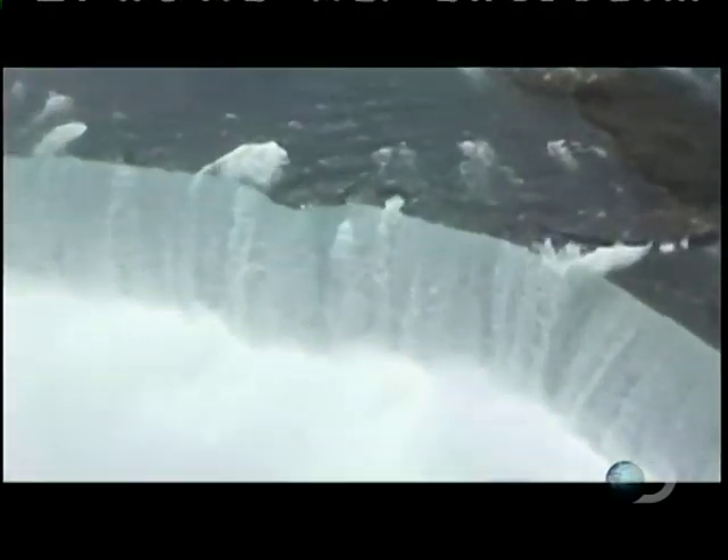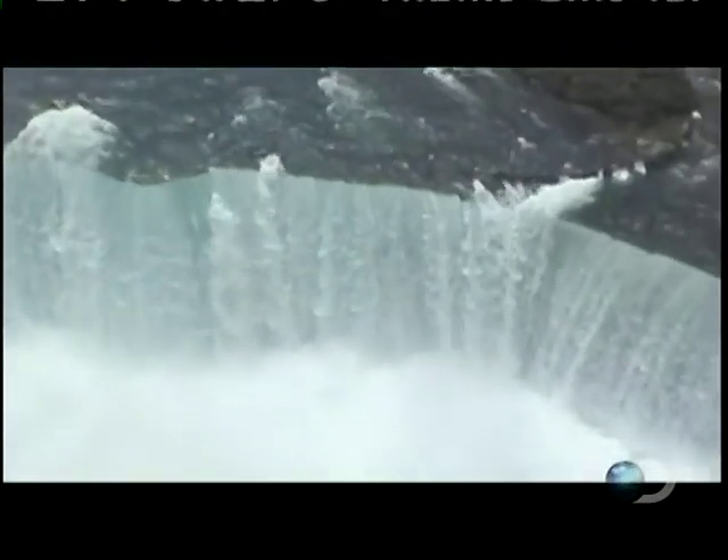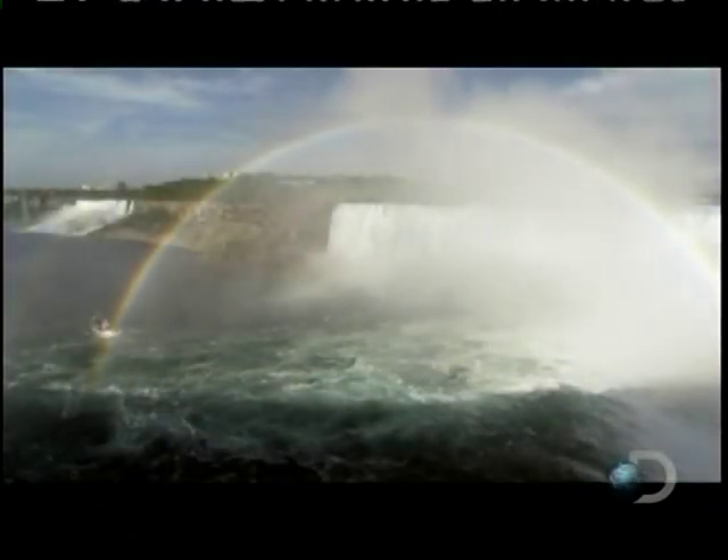They finally arrive over the falls, and what a sight it is. They fly over the horseshoe in a circular formation to make sure they get all the best angles. These are just the pictures the team set out to get.